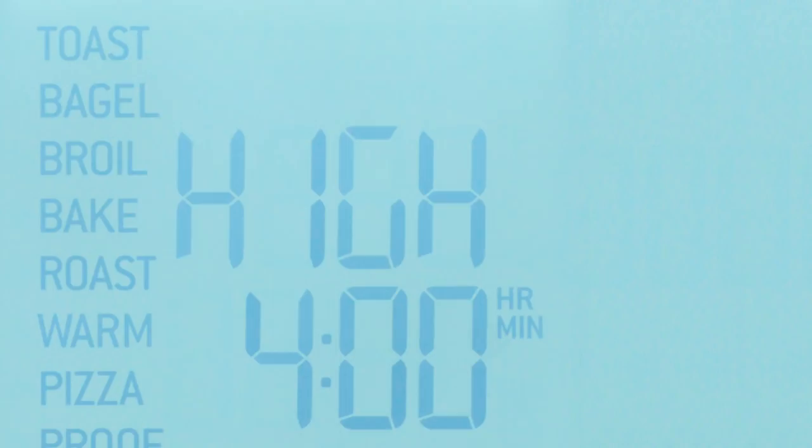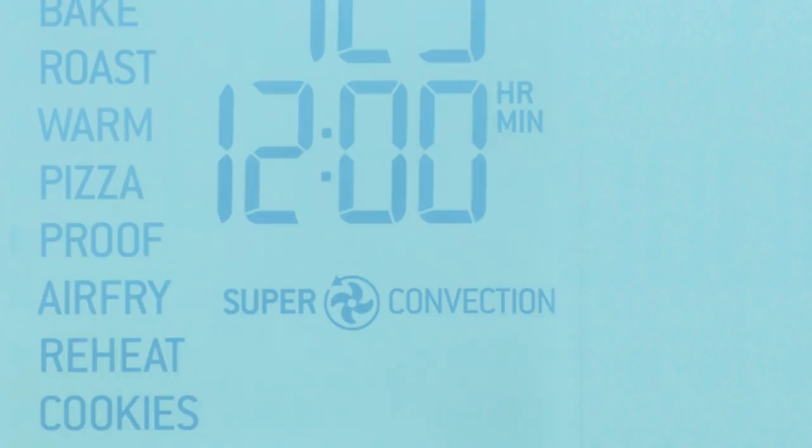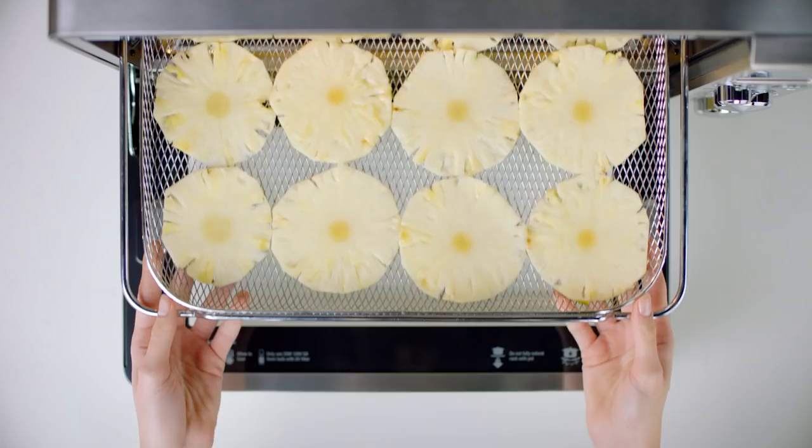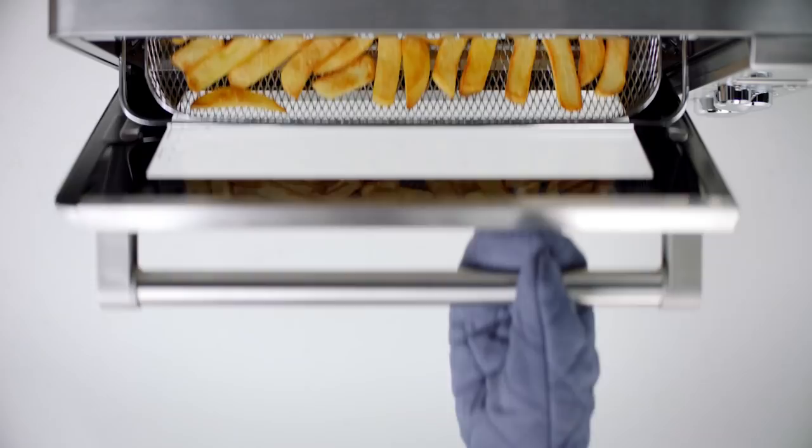The features we've introduced include slow cooking, proofing, dehydrating, and air frying. Proofing is unprecedented in a benchtop oven. Dehydrating is usually done in a dedicated dehydrator — it's now built in as an oven feature. Air frying as well is now built in as an oven feature.